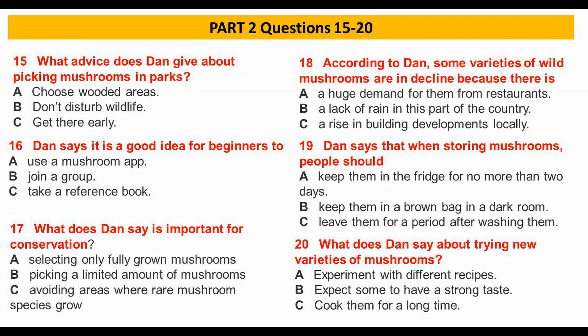But you need to be there first thing in the morning, as there's likely to be a lot of competition — not just from people, but wildlife too. The deer often get the best mushrooms in my local park.